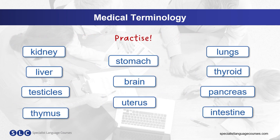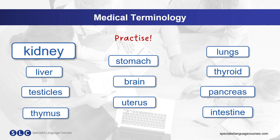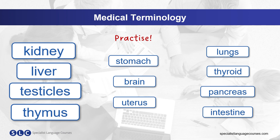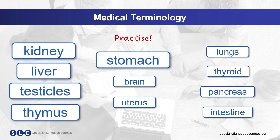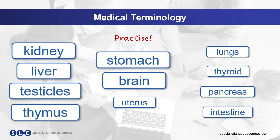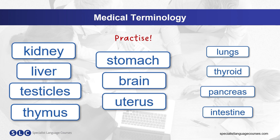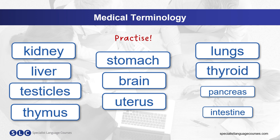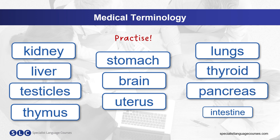Now let's practice. Listen and repeat. Copy the pronunciation. Kidney, liver, testicles, thymus, stomach, brain, uterus, lungs, thyroid, pancreas, intestine.